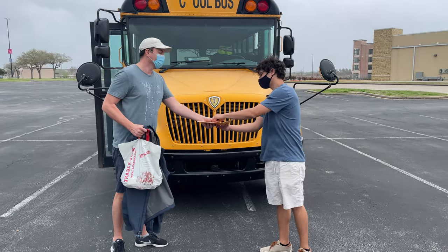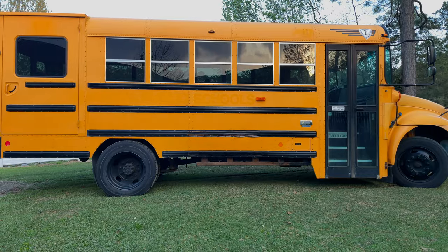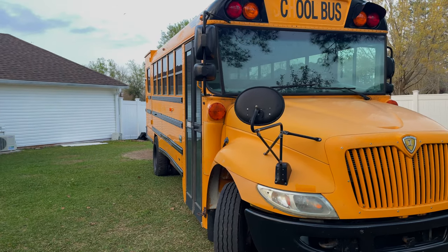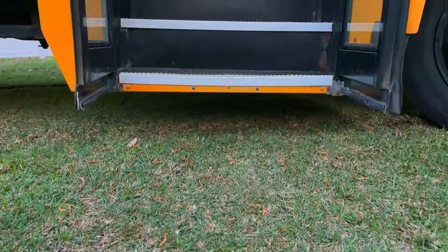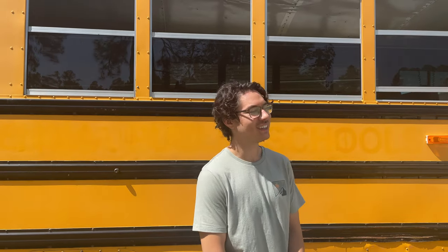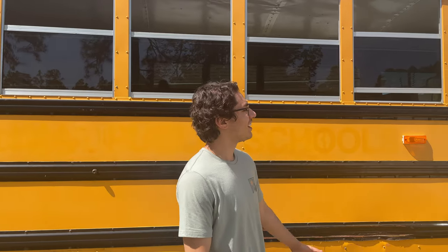Welcome to our schoolie! This is our 2012 International IC with 163,000 miles on it. We got it for $4,500 from a nice family in Texas. Her name is Sunday. It's seven windows, six on this side with our door. She's 27 feet long and we have big plans for her and we can't wait to show y'all.